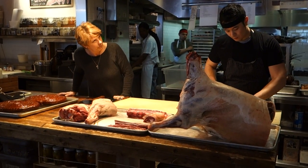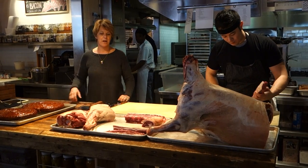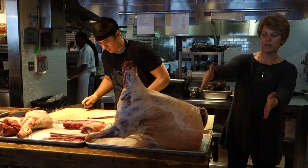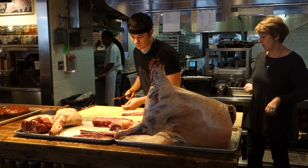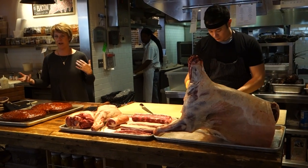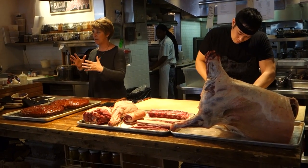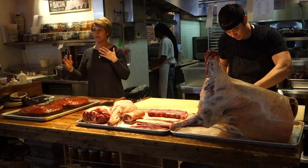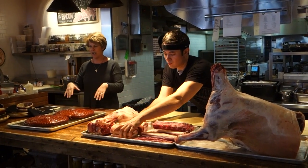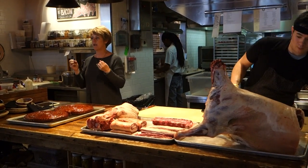Why is the loin so high? The loin is the most tender of the cuts. The muscle across the back doesn't move, so it doesn't get worked, which means it doesn't toughen. The muscle across the back is the most tender cut because it has no movement to it. The legs and shoulders obviously have more movement, so they're a mid-range cut. And then your neck, legs, and feet move the most — so they're going to be your toughest cut.